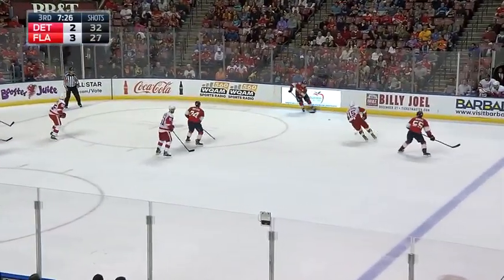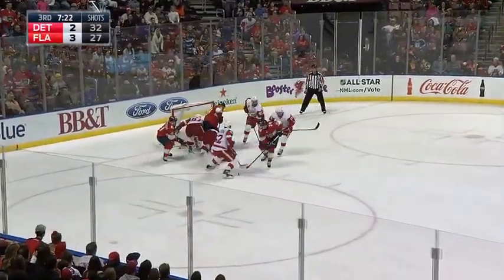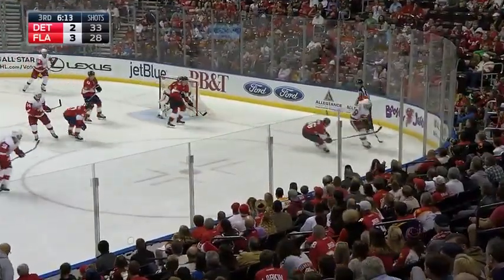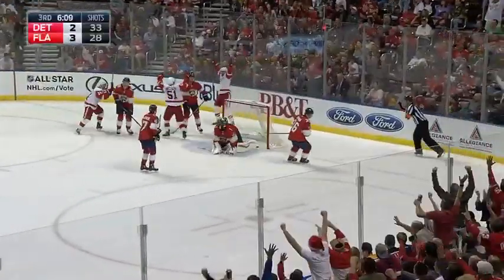Power play winds down to Demurs and Jokunen in front. Save, rebound, Demurs looking for it. Face-off win by the Red Wings, sent down in front — Cole couldn't get it on net. Danik puts it in front, kick save Luongo, and then they score.